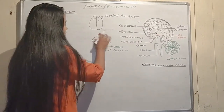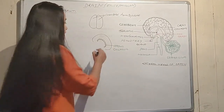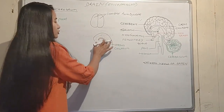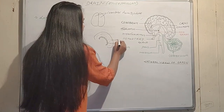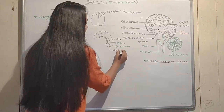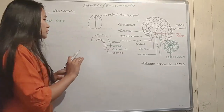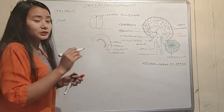The cerebrum has an outer layer called the cortex and an inner portion called the medulla. The cortex has a folded structure, while the inner medulla is smoother.